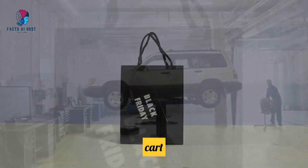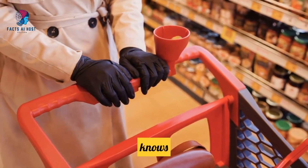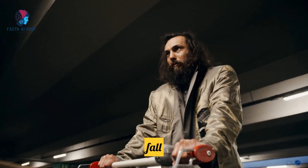Topic 4: 3D Kart optimizes stores for search engines. Calling all SEO nerds — 3D Kart knows its meta tags from its XML sitemaps, and it's here to make Google fall in love with your store.